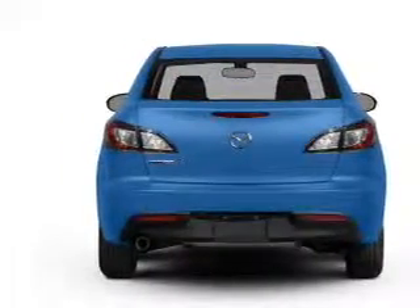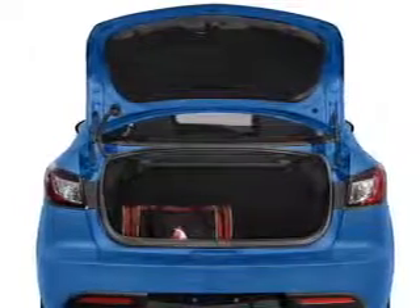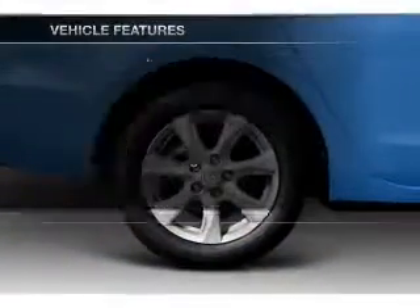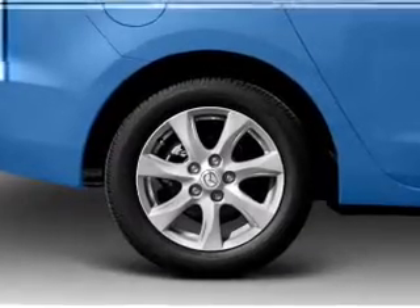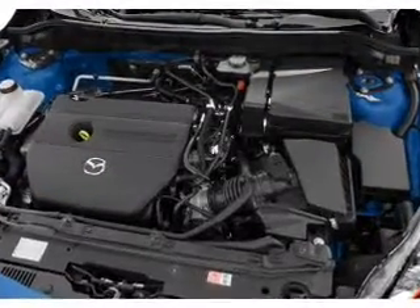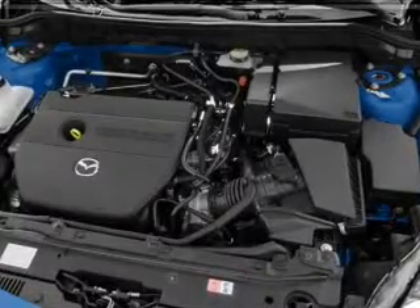Stand out from the crowd with premium wheels. Brake safely with the anti-lock braking system. Plus enjoy these notable features that are included in this vehicle: power door locks, power windows, power steering, power mirrors, an AM-FM stereo with a CD player, and an adjustable tilt steering wheel.